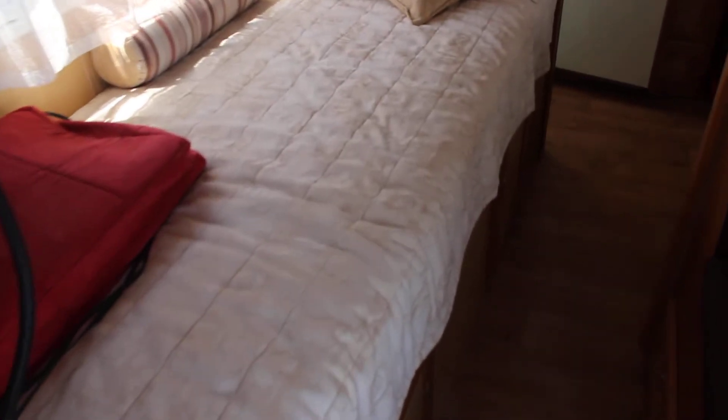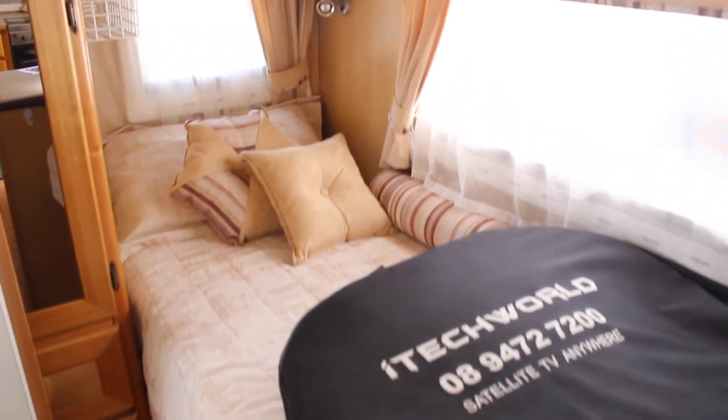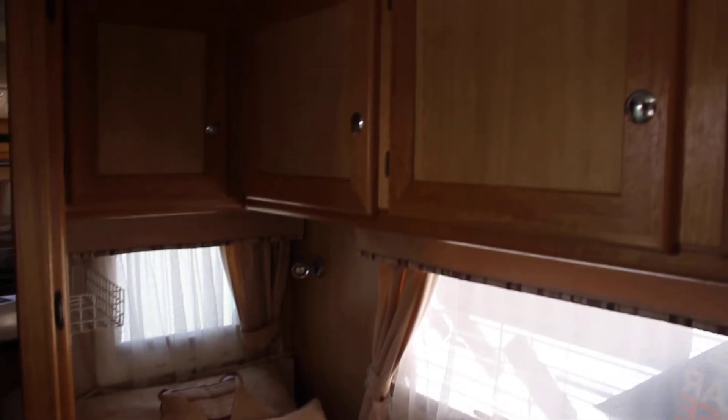There's a single bed here and a second single bed there, with a satellite telly on it. Cupboards run all the way across and right down the front of the van as well.